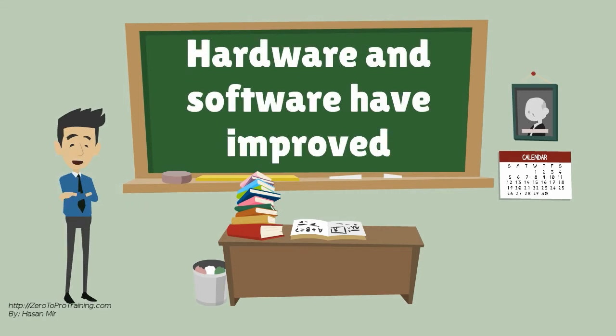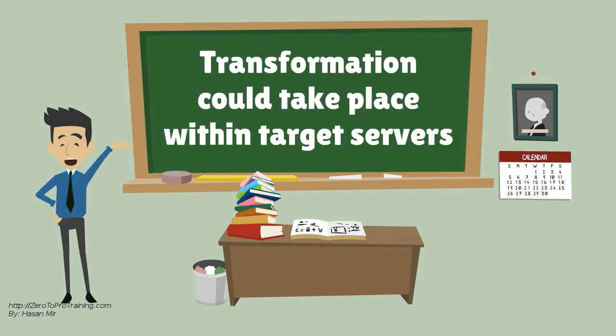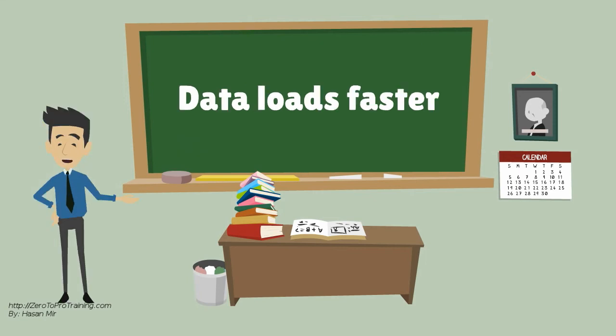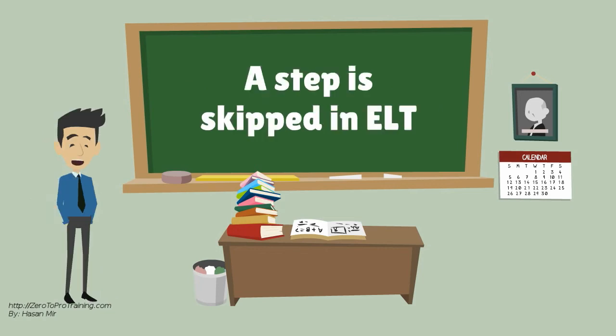Both hardware and data warehouse software technology has improved. Now, transformation could take place within data warehouse servers. This is what ELT is all about — extraction, load, and then transformation. As a result, the task of loading the data is completed faster. Unlike the ETL process, ELT does not require data to go into the staging area first for cleanup. It comes directly into the warehouse and transformation happens directly in there.